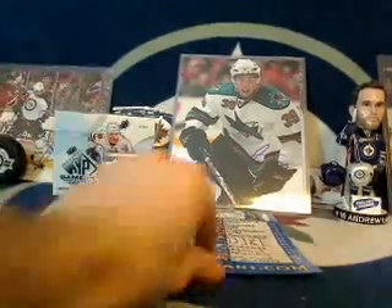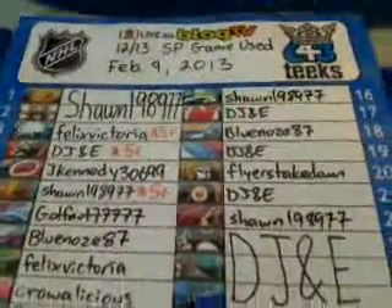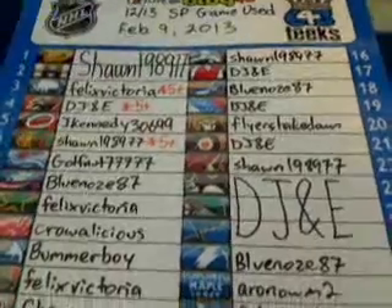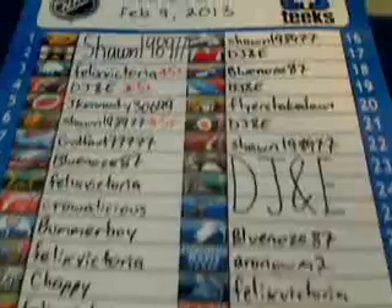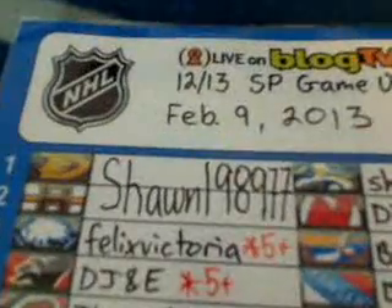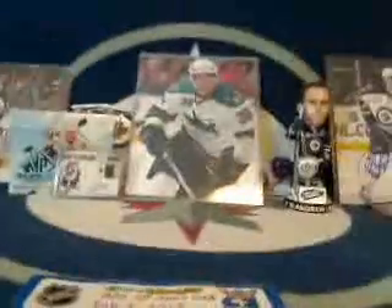Let's get the list of winning bidders for this break. Thank you to everyone who participated. We had a bunch of 5-plus winners today. Did something a little different today — if you got multiple teams in a row on the sheet, I just did a big name. So, 5-plus for this break.